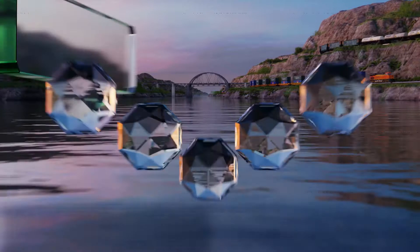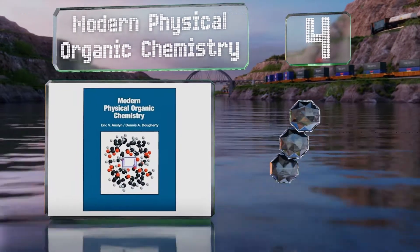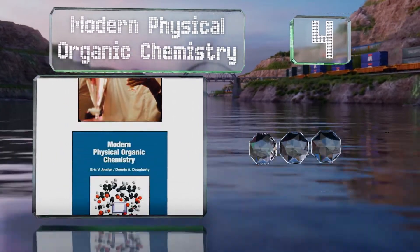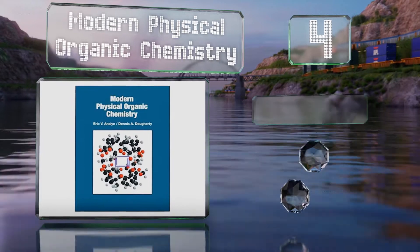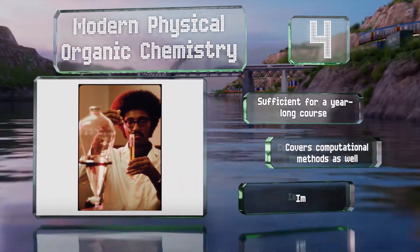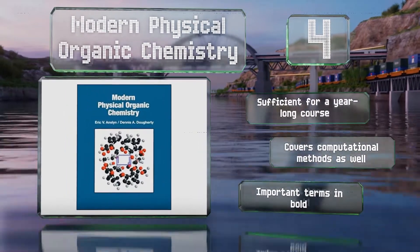At number 4, geared toward advanced undergraduates, Modern Physical Organic Chemistry is one of the few books that goes beyond simply covering the topic in an isolated manner, and instead shows how it interacts with other important fields. It's sufficient for a year-long course and covers computational methods as well. Important terms are marked in bold.